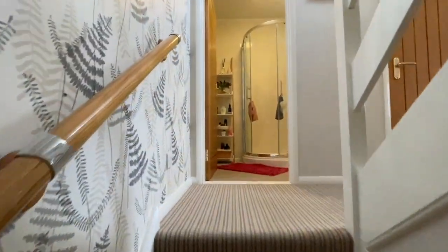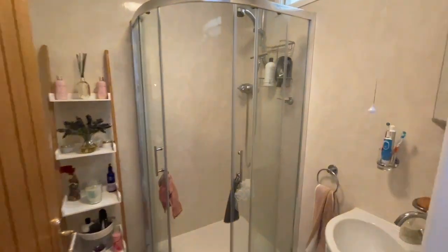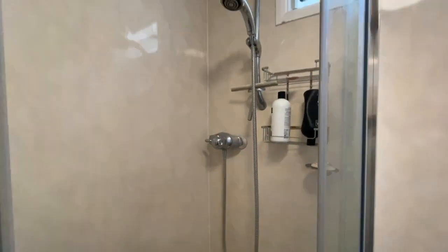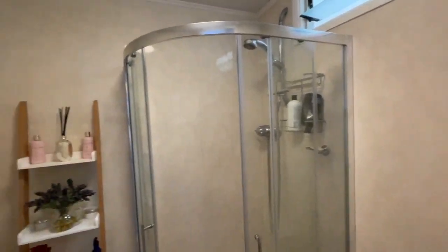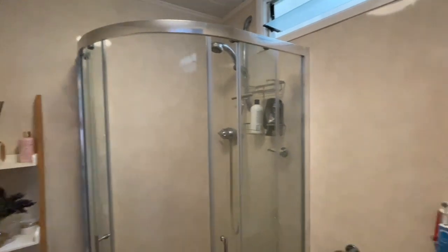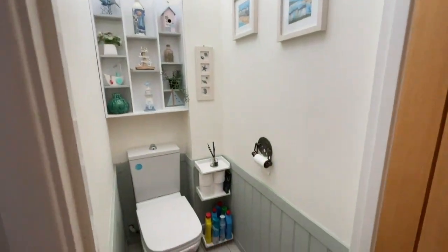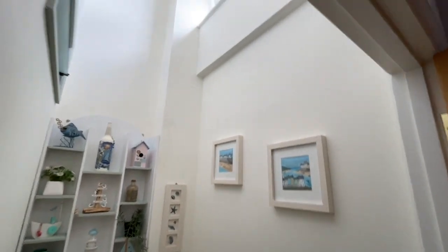Getting up to the next sub-landing, there's a shower room here with an oversized shower cubicle, a mira direct-feed shower unit, and very easy-to-clean panel walls. There's also a separate WC with half-height panelling, wood-effect flooring, and a window to the front.